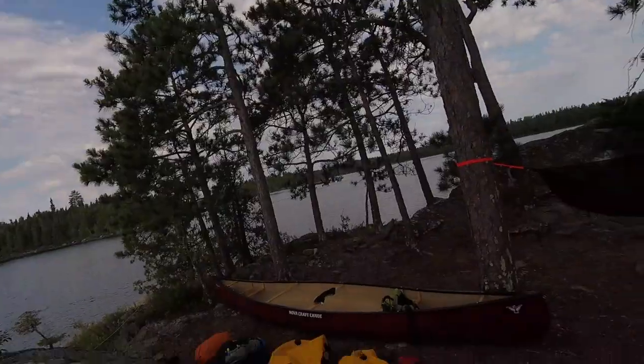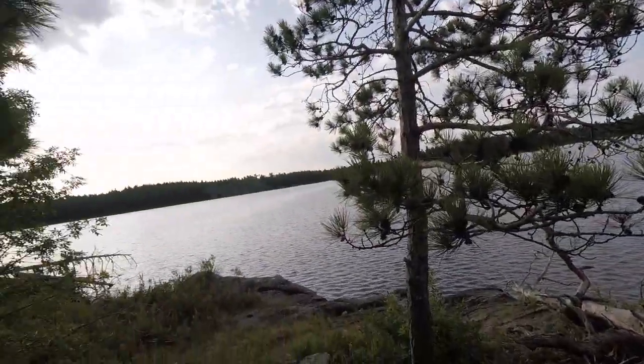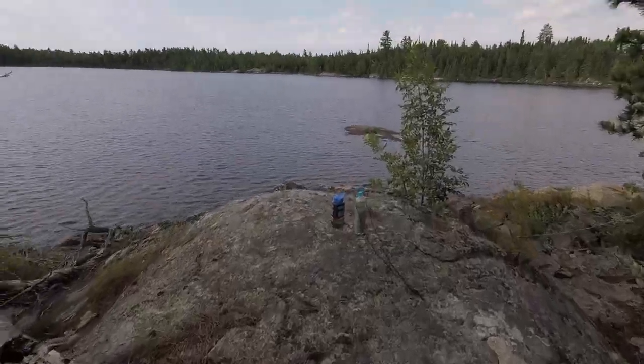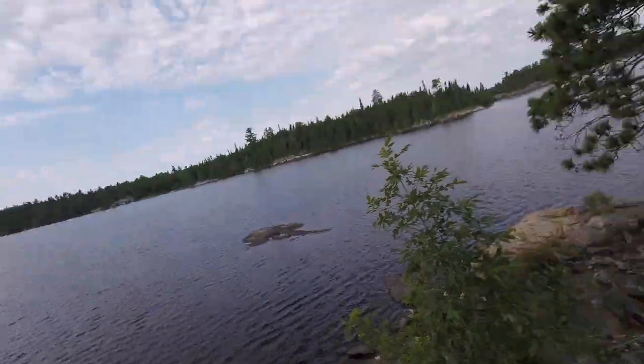Good morning guys, it's now day five. We're here on Russell Lake — as you can see, it's a little cloudy, not too bad though. Making some water. Chatterton Falls is where we're headed today. Chatterton Falls flows into Russell Lake; it's over there somewhere.